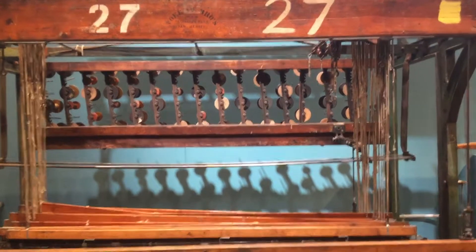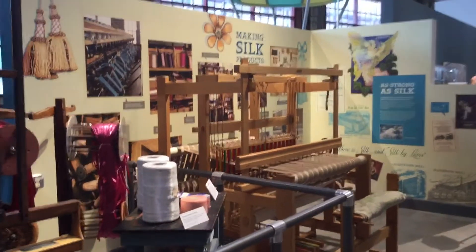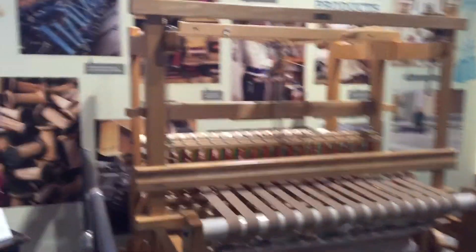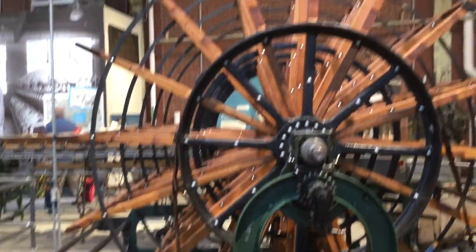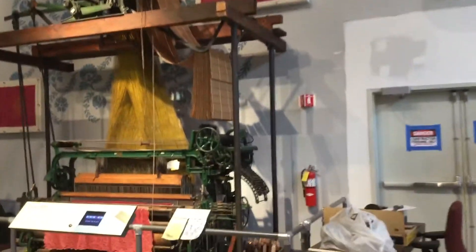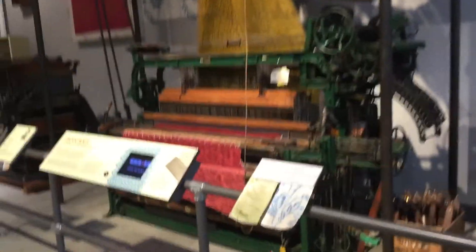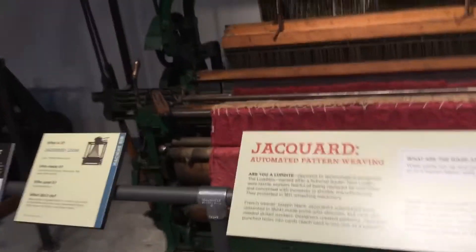We are at the National Museum industry and we are in the silk-making area. This is so interesting! Sri Lanka produces silk from silkworms. We have all these machines in Sri Lanka — look at all this silk on the wall, and the loom, this jacket, and right there is automated pattern weaving.